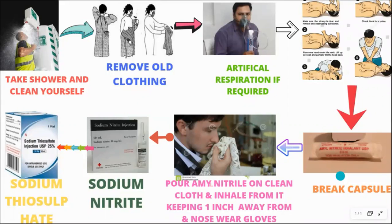The amyl nitrite chemical should not touch the hand — it should just be inhaled. Sometimes if somebody is exposed they might not know, but will get a headache or nausea. Then we have to follow the same procedure, and the person should get better in one or two minutes.